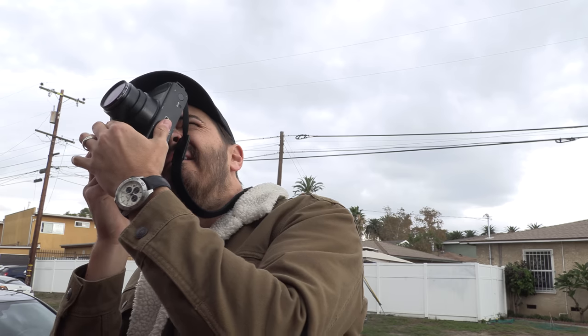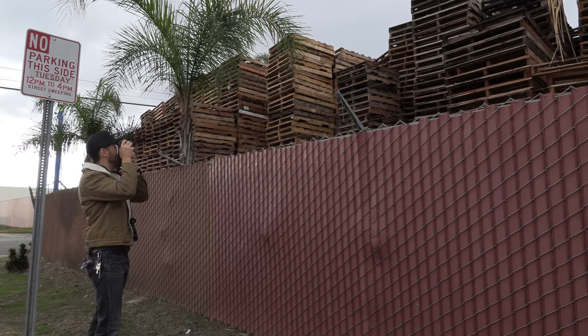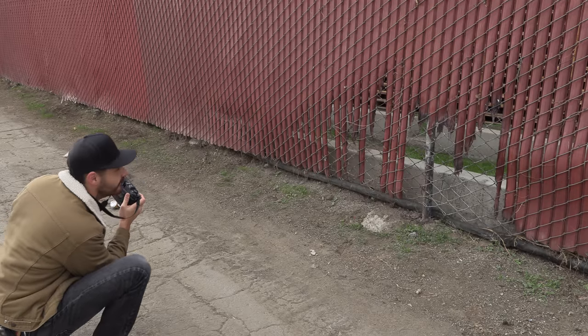Ilford told me that compared to their professional films FP4 and HP5, Kentmere has a touch more contrast and grain, but less latitude for pushing or pulling, and is less forgiving to under or over exposure. I'm sure those things are true, but I'm not the kind of photographer to do side-by-side comparison tests of different film stocks. I feel much of the perceived differences people see in similar films can be attributed to — or completely negated by — the scanning process, the post-production workflow, the darkroom printing process.